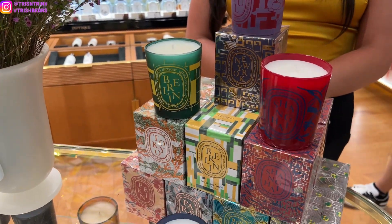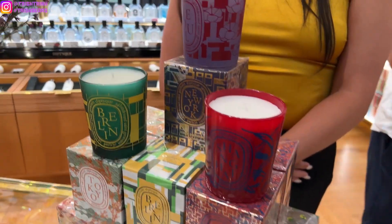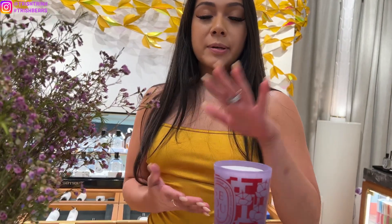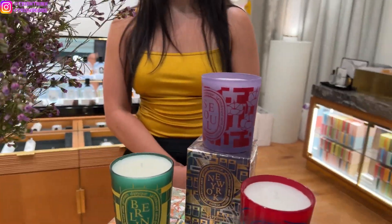Do you guys have the new cherry blossom one as well? We actually still have it. Somebody wanted to ask what's the difference between the cherry blossom and this one. So cherry blossom is just cherry blossom. This is hibiscus, jasmine, and incense. So while it is sweet and has those floral notes, it isn't going to be cherry blossom.